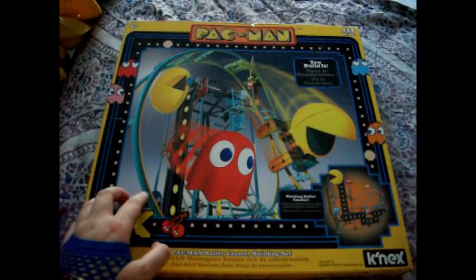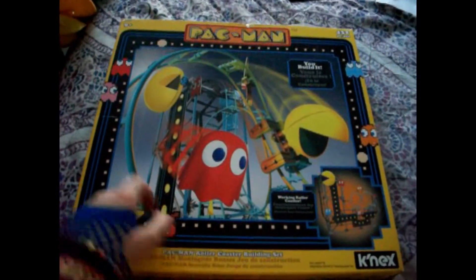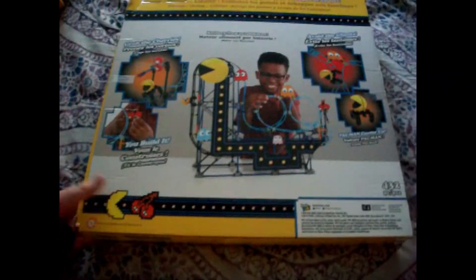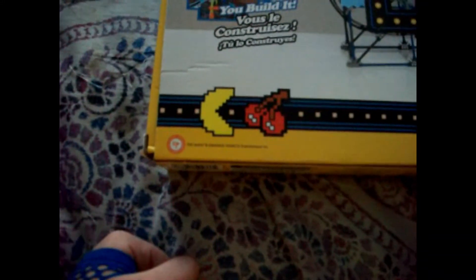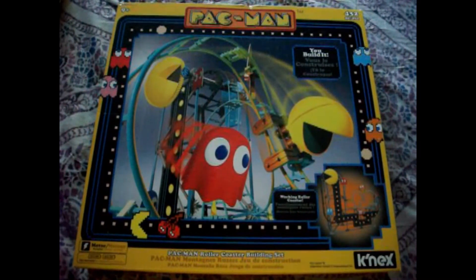You know, if this was a real roller coaster, I would ride it, but I don't like the loop-de-loop part of the coaster. Here's a picture of what it looks like when it's finished, so I'll probably build it when I get the chance. And there are the pieces, and here's the back — and Pac-Man's eating a cherry. This is going to look so awesome once I build it and complete it.